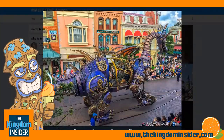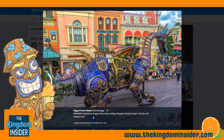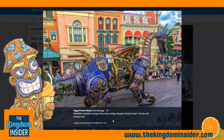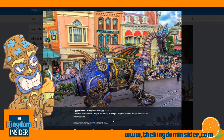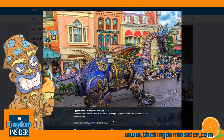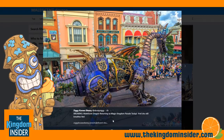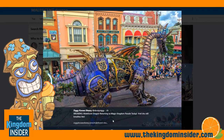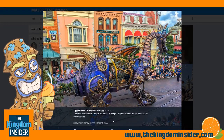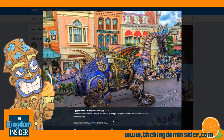They are definitely celebrating the return of Maleficent today in Magic Kingdom. Looking forward to seeing the new Festival of Fantasy parade float and the new Maleficent. We'll probably have a chance to check her out in a few weeks, and if we do, we will record the parade with the new Maleficent. Stay tuned to the Kingdom Insider at thekingdominsider.com. Follow us on Facebook, YouTube, Twitter, and all the social media platforms for more Disney news and rumors. This has been Tom for the Kingdom Insider. Goodbye.